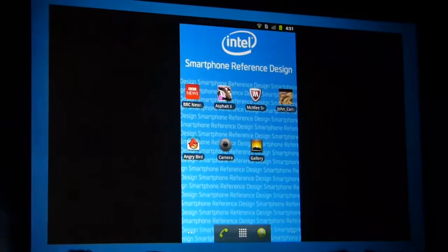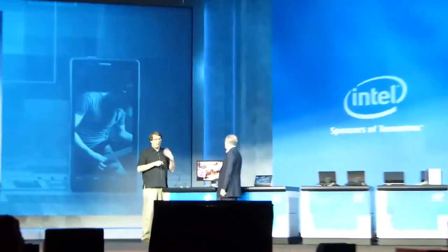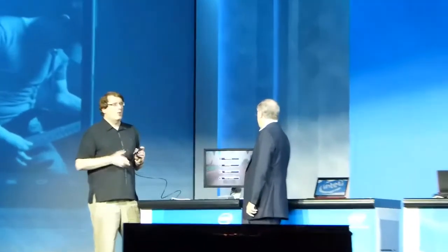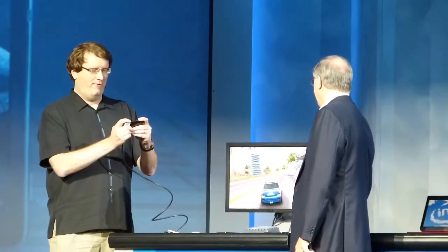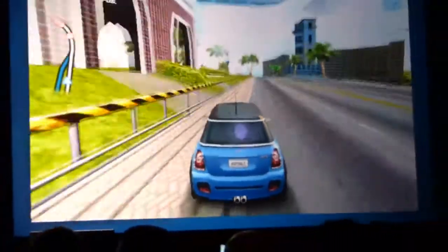We also think that gaming is very important on a handheld device like this. We think it's a lot of fun, and there's really no better processor to show off the potential of games on a handheld device than what we've built into this reference phone. As you can see, the graphics are fantastic — very smooth, no lag. It really is an arcade-clone gaming experience in a handheld device.